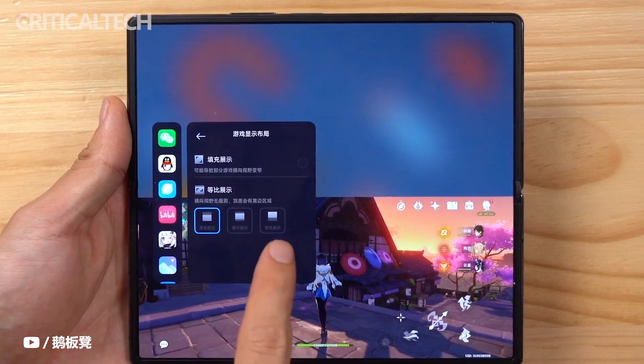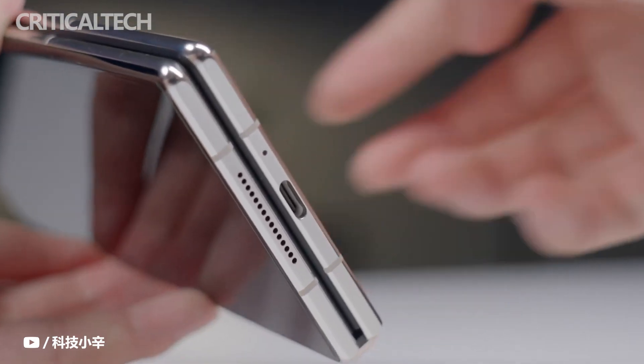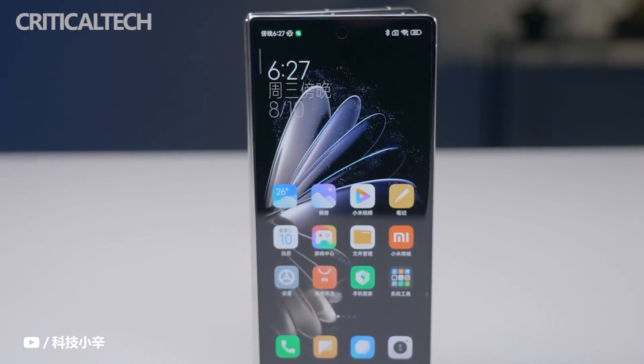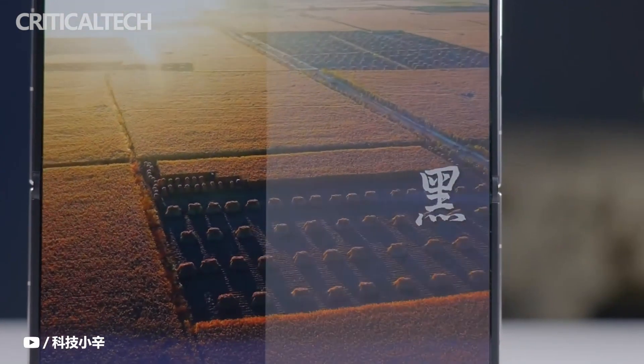Whether it's a coincidence or intentional, the Xiaomi Mix Fold 2 and Samsung Galaxy Fold 4 were released back-to-back, and you can see there is something to compare there. Judging from the experience of using it as a main machine over the past week, I can say with certainty that the Xiaomi Mix Fold 2 has its own obvious advantages.